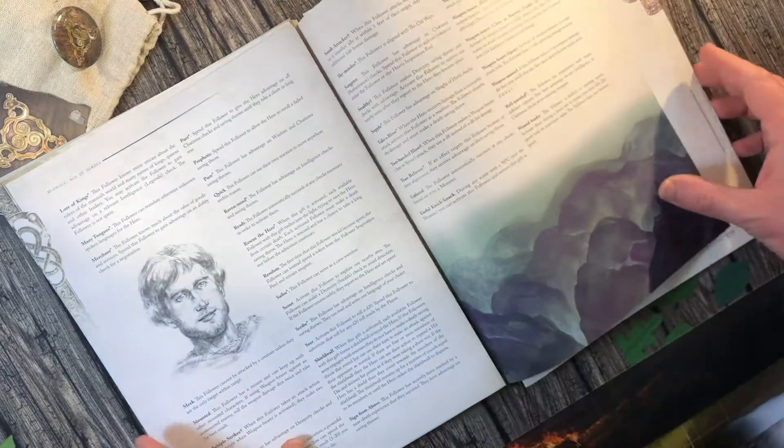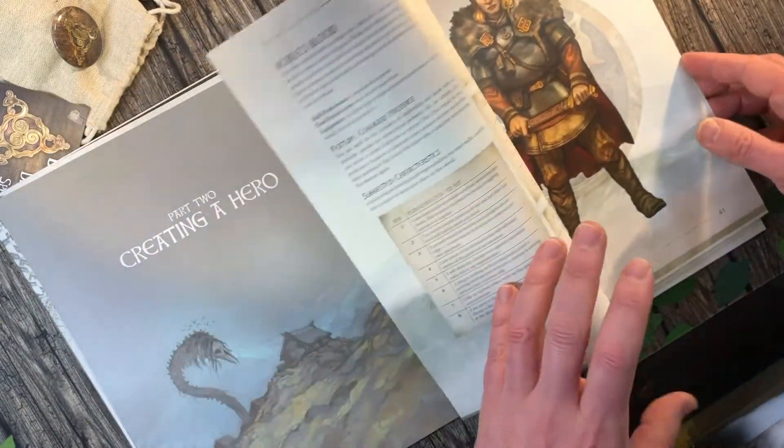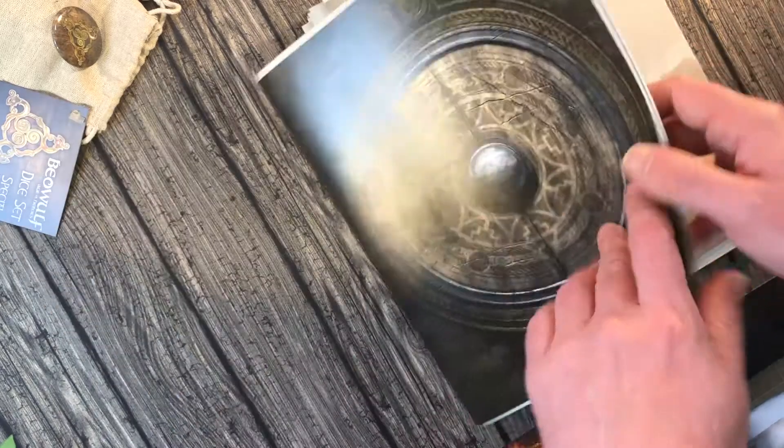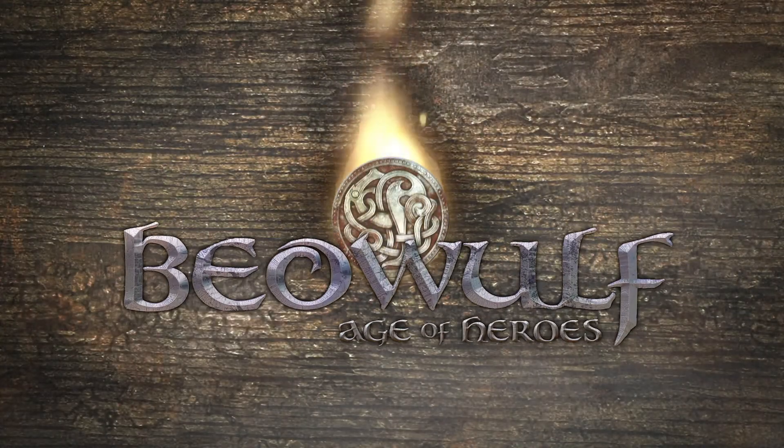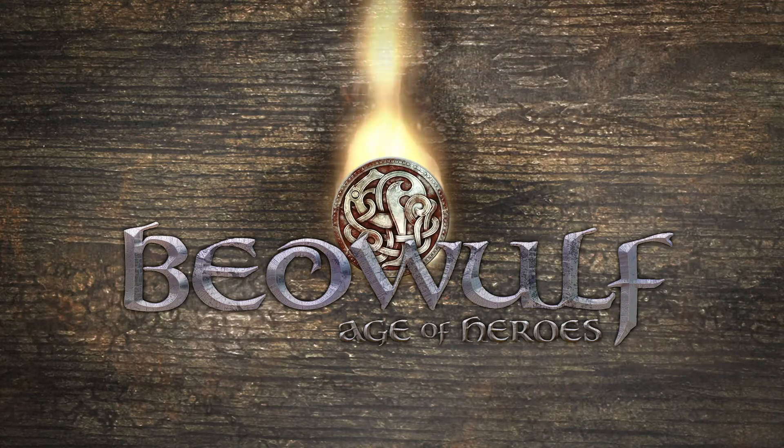Fantastic stuff. Yeah, very very pleased with how these came out. Lovely to be able to show you these print proofs. Beowulf: Age of Heroes. Peace.